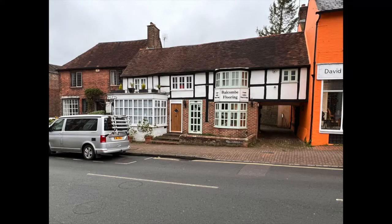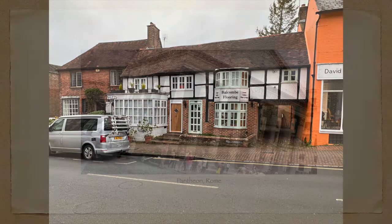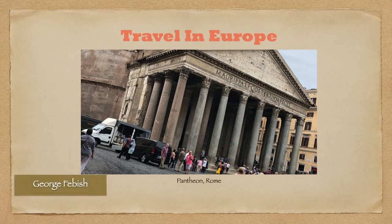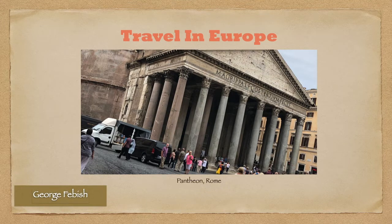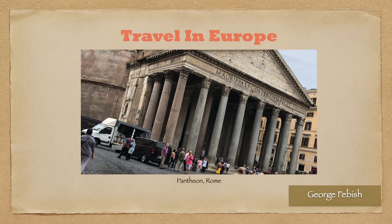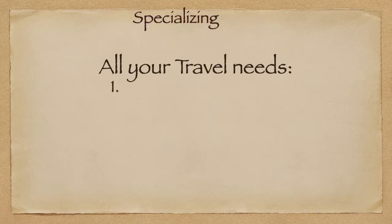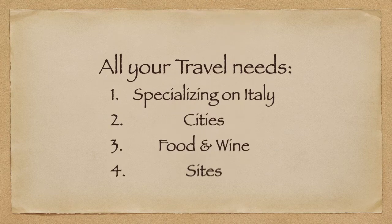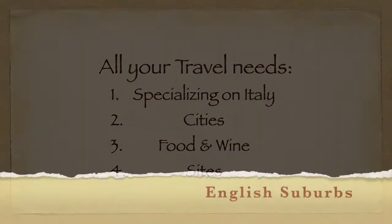We recently visited England south and west of London. Welcome to the Travel in Europe channel. This is a YouTube channel that specializes in travel around Europe, with a specialty for Italy. We have cities, food and wine sites that you want to see. The English suburbs are beautiful.